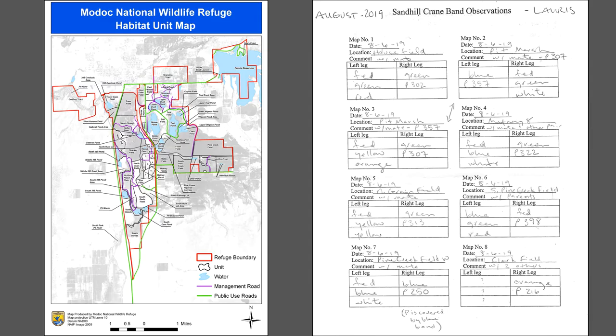On this map you can see Doris Reservoir again in the top right and the numerous management blocks that make up the refuge. I use this map as a reference when collecting band data, since I need to locate and record where I'm seeing each bird. I take photos of the banded birds and later expand them on my computer so I can read the band numbers. I then record the data on a sheet like the one on the right. I also record nests, scout for colts to band in the summertime, and help with banding when the time comes.